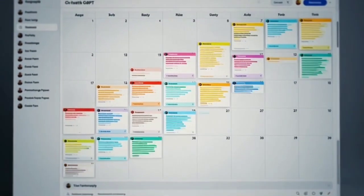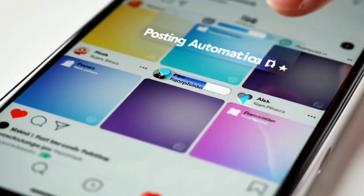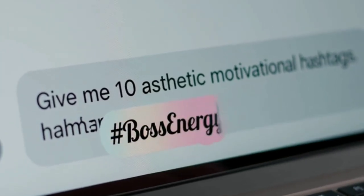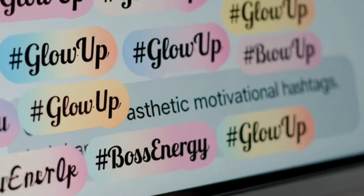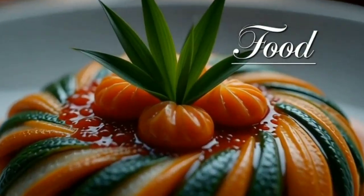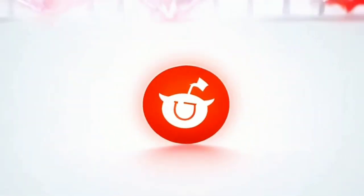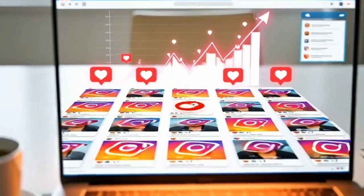Now that your posts are ready, let's post them on Instagram. Before you post, here's a little pro tip — use ChatGPT for your hashtags too. Just type something like, 'give me 10 aesthetic motivational hashtags for women,' and it'll give you the perfect ones to boost visibility. You can do the same for travel, food, tech — literally any niche. Once everything's ready, post it, and done. You've just turned Reddit trends into fresh, viral-ready Instagram content, and you barely lifted a finger.